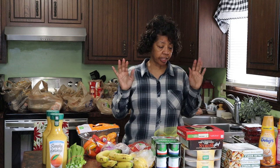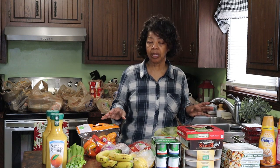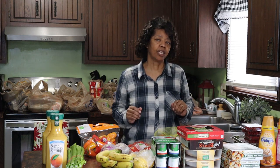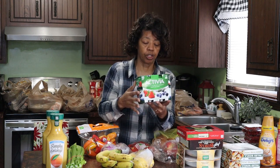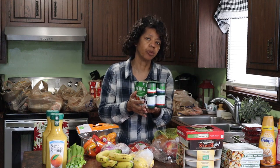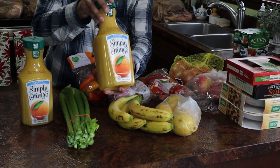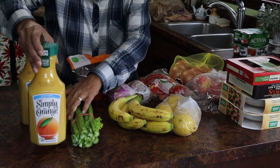I got those things in the fridge. Now here are some of the other perishables and refrigerator foods. One of the things I wanted to be sure to get was this Activia yogurt — I really like the strawberry and the blueberry, and it helps with digestion. I also got some Simply Orange orange juice — the calcium, vitamin D, and pulp-free version — and I got two containers of that. This will last us probably all week if not into next week.